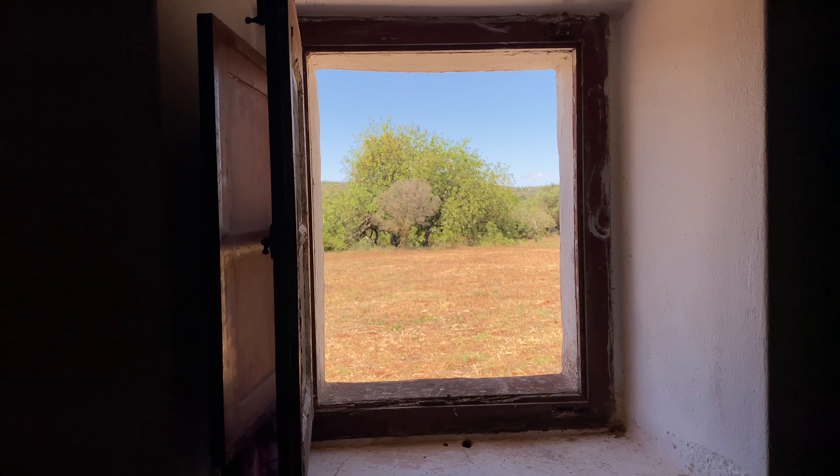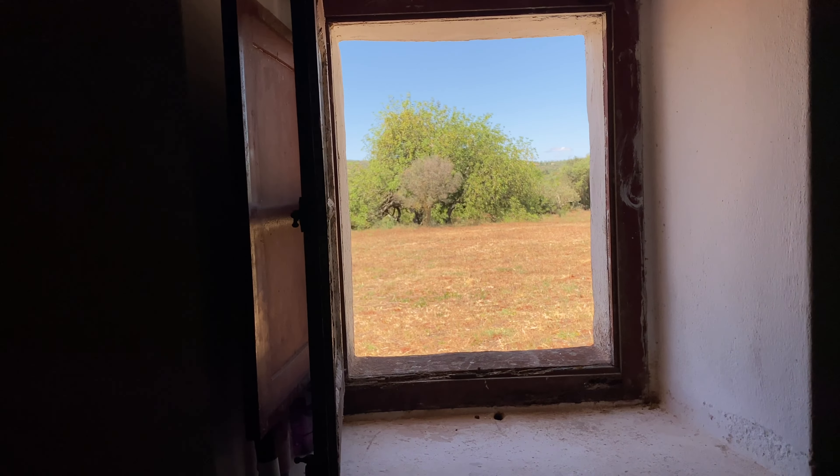Absolutely beautiful day out there. In fact, it's too hot now to actually go out and do anything.